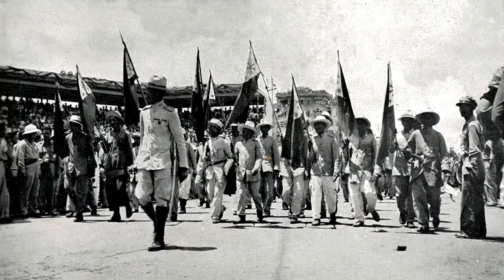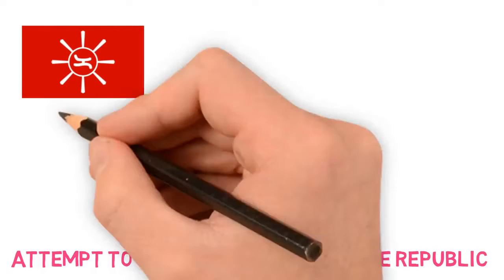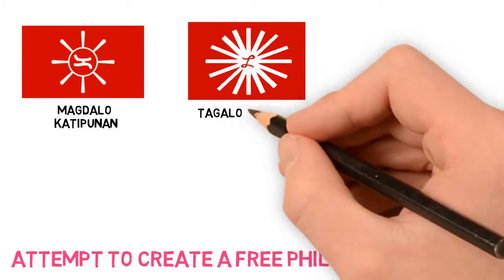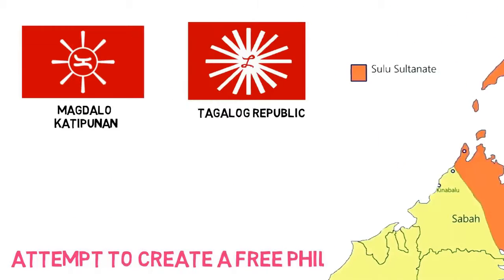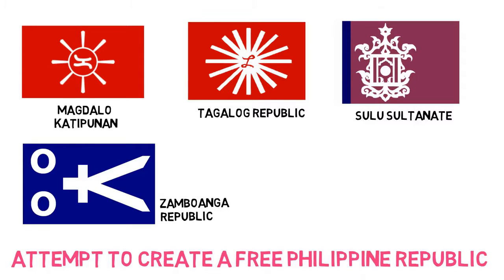The majority of these flags were red with some white symbols in the center, like the flag of the Magdalo-Katipunan faction, the flag of the Tagalog Republic, the Sultanate of Sulo — which still occupied a bit of territory — the Zamboanga Republic, or the flag of the Republic of Biak Nabato.